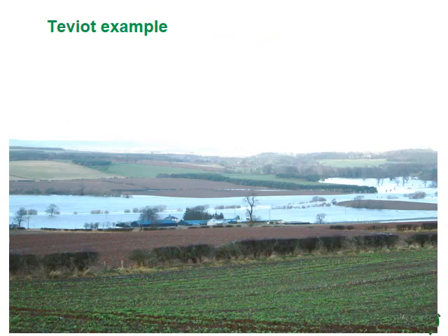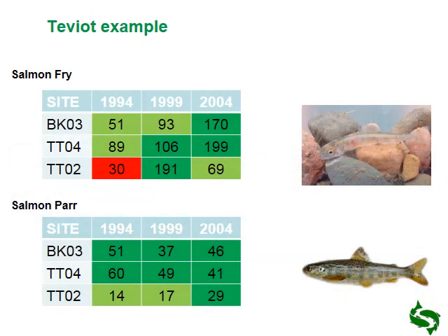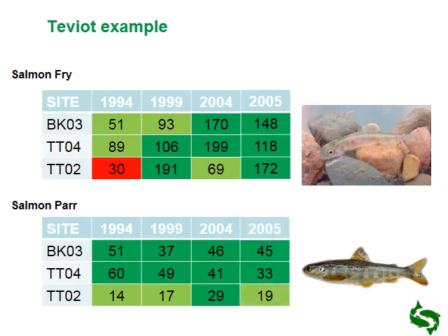Another example of a flood event was on the Teviot — this was the highest flood event in January since records began, at 300 cubic metres per second. The question for anglers and landowners was: were juvenile fish affected? We had the baseline of data. We can see mostly the results classified as high or very high, just one poor result back in 1994. In 2005, the numbers were higher than all of the results in 1994 and 1999. And for par — the one-year-olds — again all results were either high or very high, and most were higher than results in 1994 and 1999. Salmon are extremely resilient.